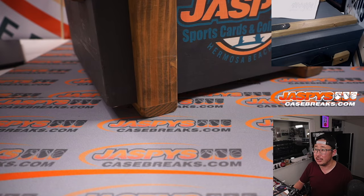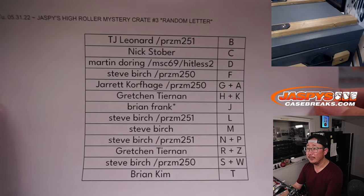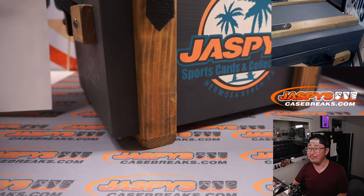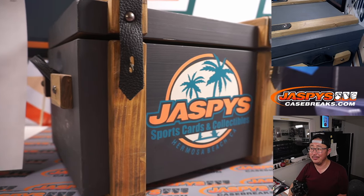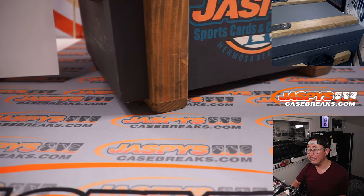Welcome back ladies and gentlemen. No deals were done, so the list remains the same — first letter of their first name. And here it is: the crate of mysteries, the Jaspi's mystery crate. What's inside? What could be in here? What monsters is this crate holding? We're about to find out.